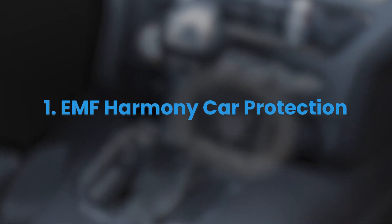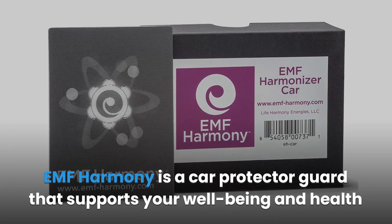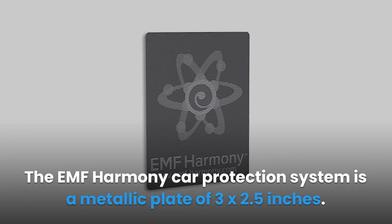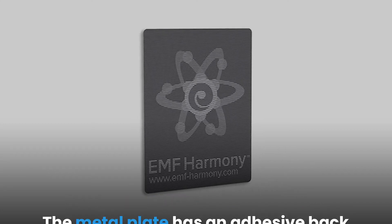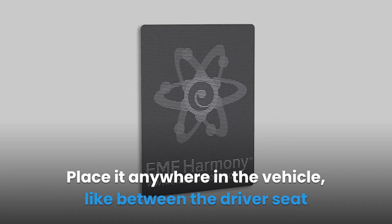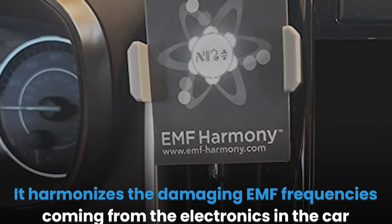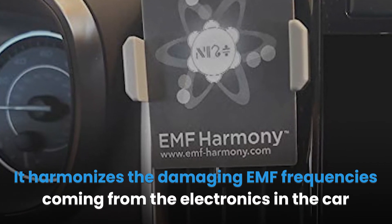EMF Harmony Car Protection. EMF Harmony is a car protector guard that supports your well-being and health by shielding you from the dangers of electromagnetic radiation emitted by your car. The EMF Harmony car protection system is a metallic plate of 3 x 2.5 inches with an adhesive back which can be replaced with an adapter. Place it anywhere in the vehicle — like between the driver's seat and the front passenger seat console, under the driver's seat, or on the dashboard. It harmonizes the damaging EMF frequencies coming from the electronics in the car and those outside the car.